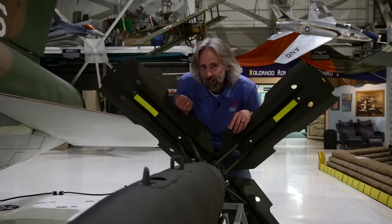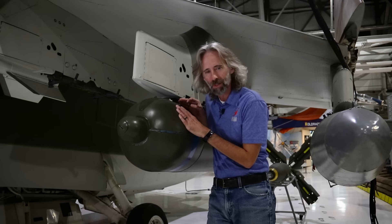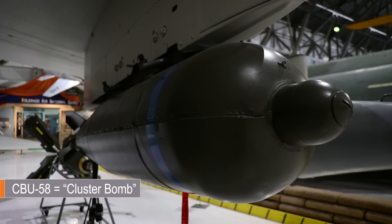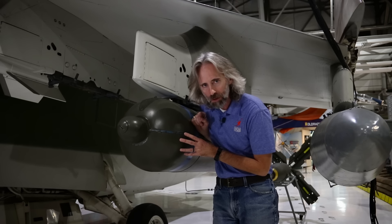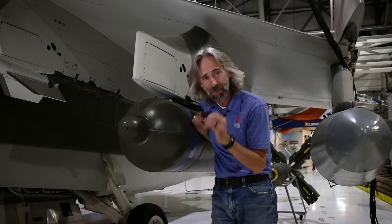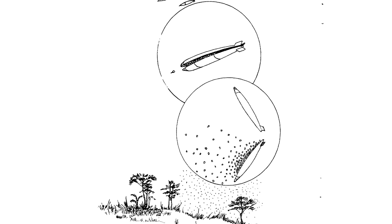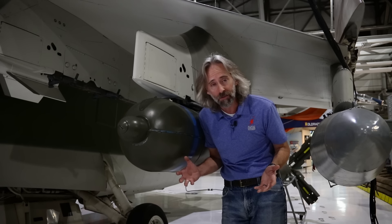Not only did this thing carry Mark 82s, it also carried something even scarier. This may look like a bomb, but it's actually a cluster bomb — it's a CBU-58. It means that this is actually nothing more than just a tube filled with 650 smaller bomblets about the size of a baseball. When you drop this weapon, it would actually split apart and all those 650 bomblets would scatter around a huge area. It was a great way to attack troop concentrations or lightly skinned vehicles like jeeps or trucks. The A7 could carry eight of these — that's a ton of firepower.